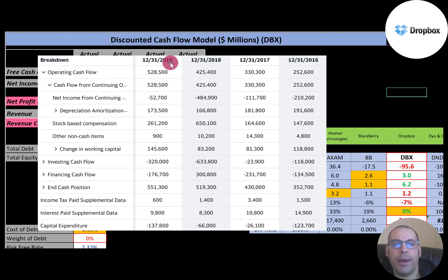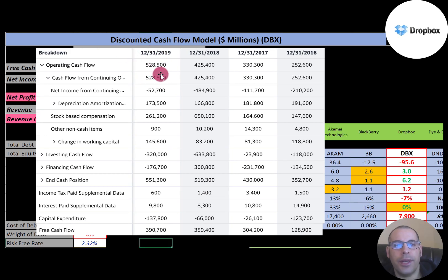The operating cash flow is a better indicator of a company's health than net income. Free cash flow is operating cash flow minus capital expenditures, so they do have positive free cash flow. That's what you should look at when you value a company — not so much net income, because that's a lot of accounting.